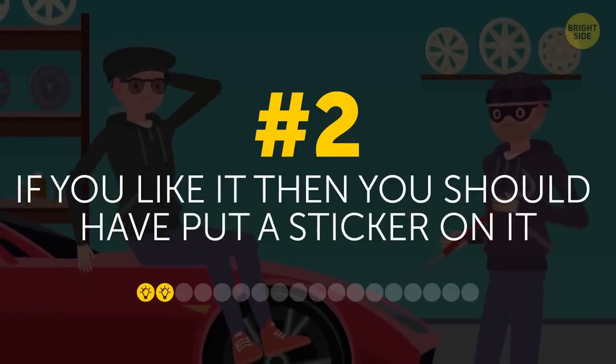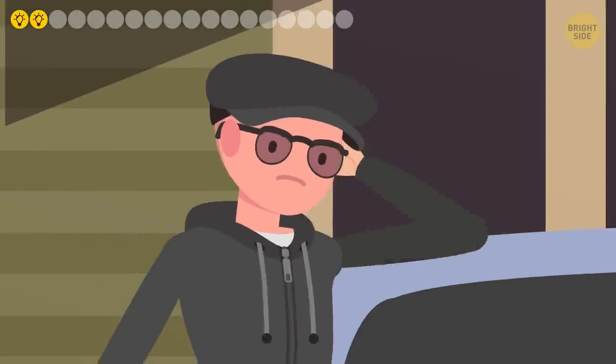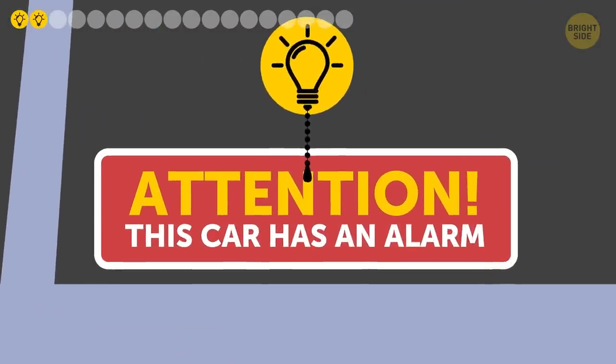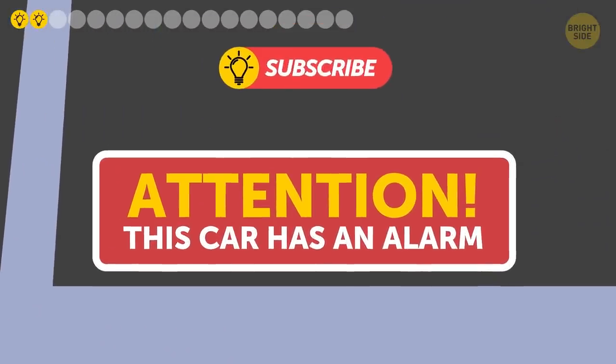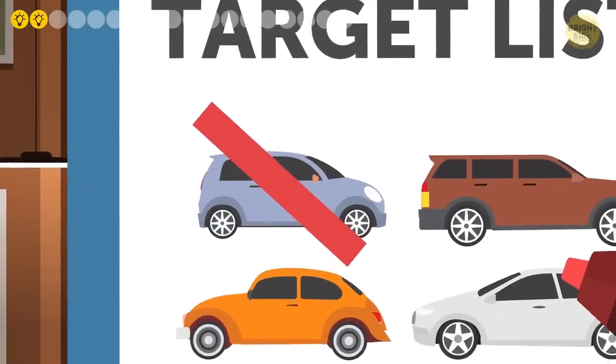2. If you like it, then you should've put a sticker on it. One thing car thieves don't like is getting caught. Another thing they aren't big fans of is a rear window sticker that informs there is an alarm or tracking system installed. They know it might not be true, but chances are they won't want to check it.